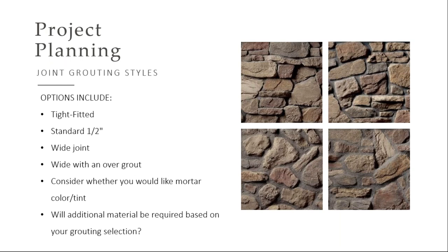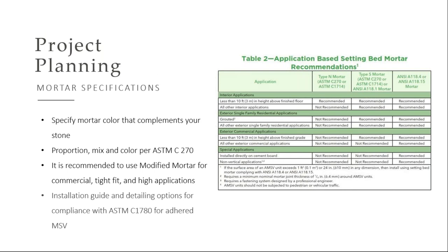Some other considerations as you're planning your project: call out what specific joint type you want. Typically we'll see people use a half inch mortar joint, but you can certainly do a tight fit application, a wide joint grout, or an over grout — which gives an old world feel that masons know the technique for. Also keep in mind what type of mortar to use depending on the height of the applications. You'll be getting a link to the NCMA guidelines found on the Cultured Stone website, which has mortar recommendations and detailed drawings — a great tool to have.